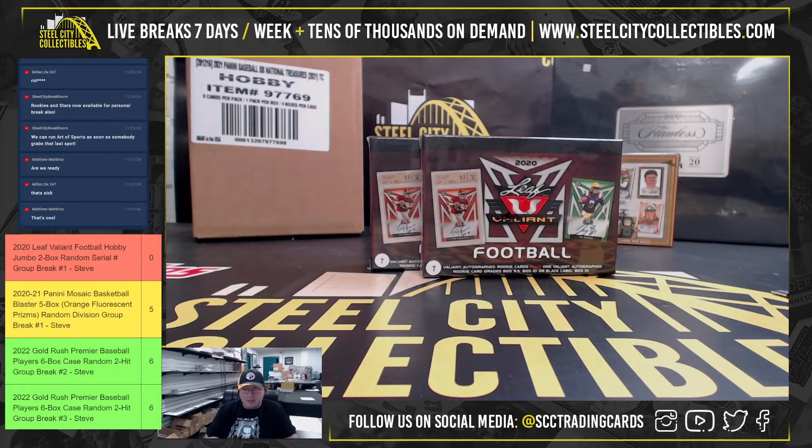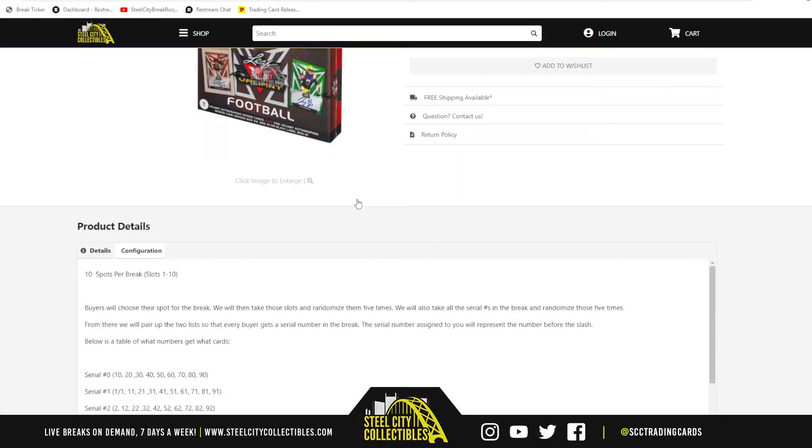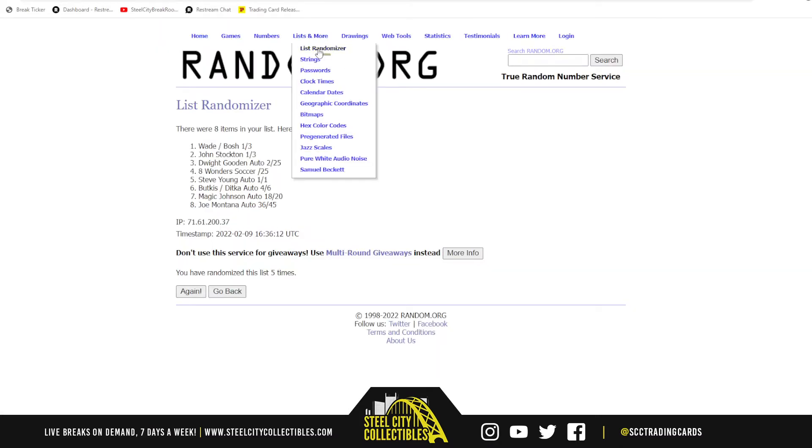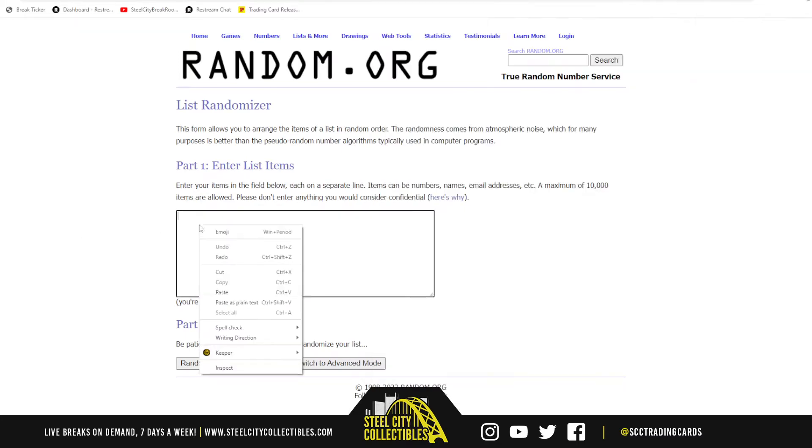All right guys, our next break — 2020 Leaf Valiant Football hobby jumbo two box random serial number group break. Let's jump over here and randomize the spots five times, then randomize the numbers one through zero five times, pair those two lists up so that every customer receives a number in the break. Let's go over to random.org — there are the ten names.